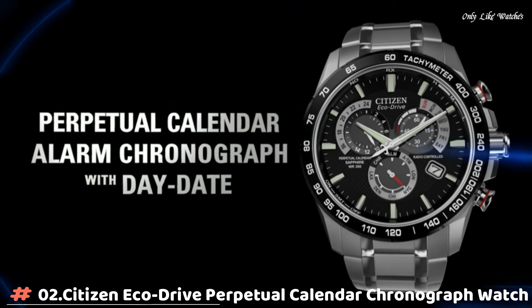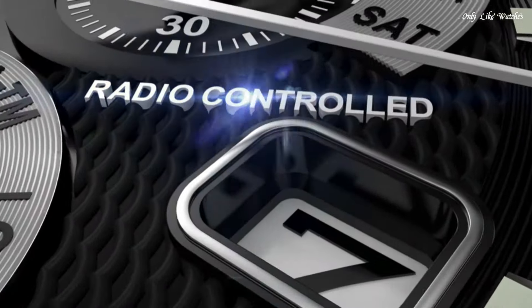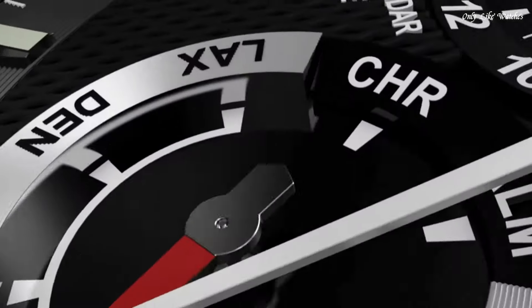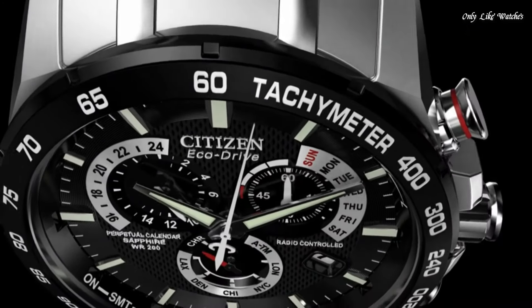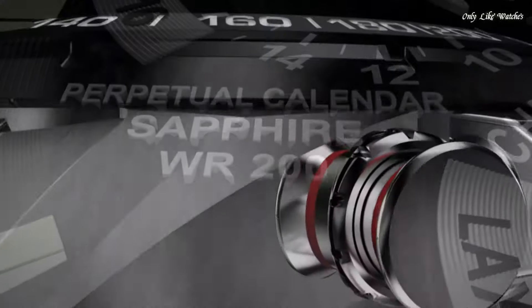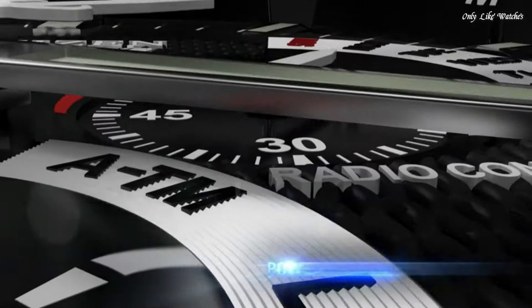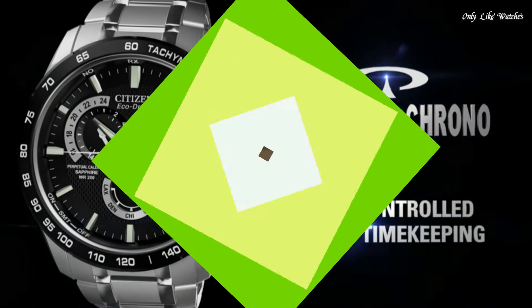Number 2: Citizen EcoDrive Perpetual Calendar Chronograph watch. Silver tone stainless steel case and bracelet. Fixed silver tone stainless steel bezel. Black dial with silver tone hands and index hour markers. Dial type analog. Citizen caliber EcoDrive E870 movement. Scratch resistant sapphire crystal. Solid case back, round case shape. Case size 41.4mm. Water resistant at 100 meters, 330 feet. Functions: perpetual calendar, leap year, alarm, month, date, day, GMT, second time zone, hour, minute, second. Solar powered.